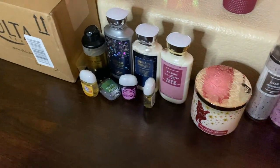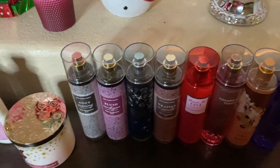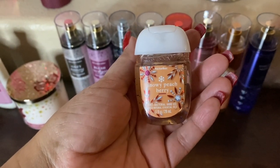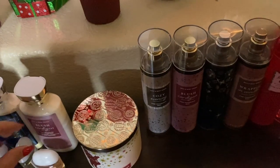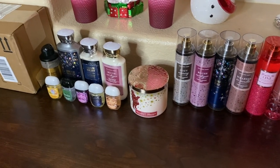I also have one more pocket pack in here — Snowy Peach Berry. I need to look at my order because I feel like there should have been something else included with it.